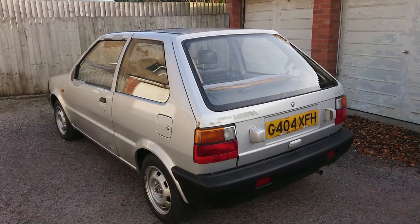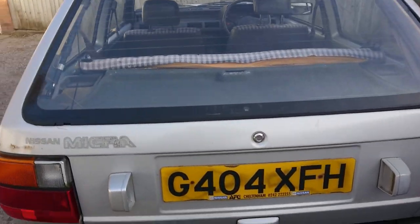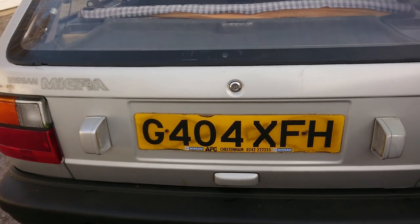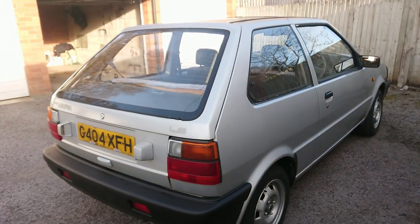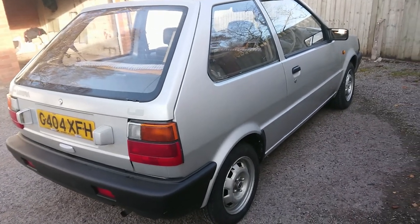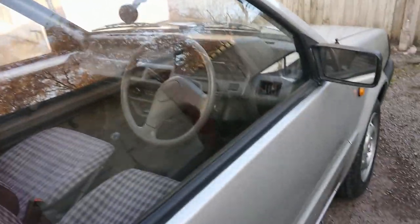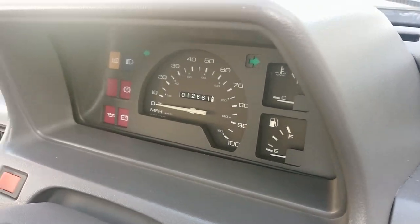Look at this — literally no rear wiper. It has original dealer plates from a dealer not too far from here. This was owned by an elderly lady who I think is in her early 90s, who owned it from new — bought it August 1989.